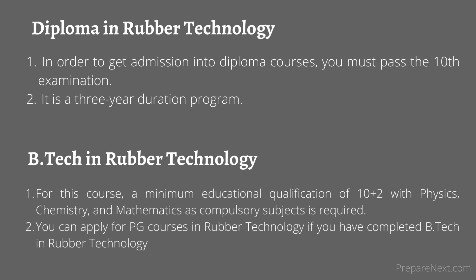B.Tech in rubber technology: For this course, a minimum educational qualification of 10+2 with physics, chemistry, and mathematics as compulsory subjects is required. You can apply for PG courses in rubber technology if you have completed B.Tech in rubber technology.